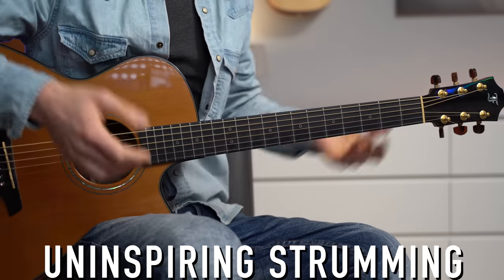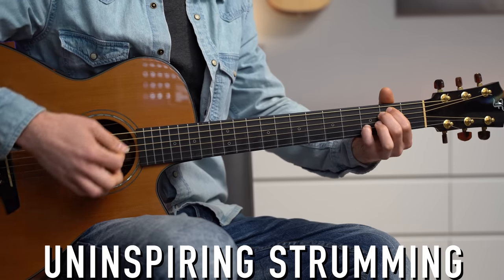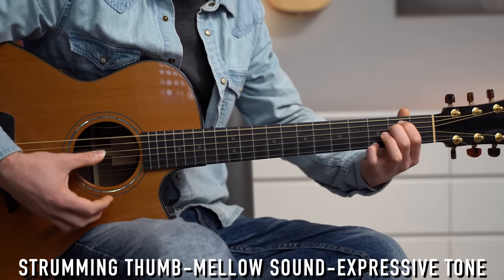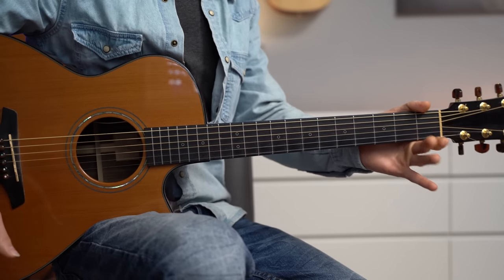Even playing a simple chord progression can be challenging if you're trying to express an emotion. You can just strum the chords, but you can also try to convey a certain feeling. I'll do it with the thumb, slowly. Strumming with the thumb gives a beautiful warm tone, and I add a lot of vibrato by moving the guitar.